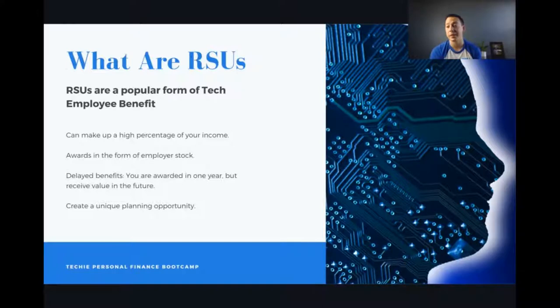At the very root of it, what are RSUs? It stands for restricted stock units. It's a super popular form of tech employee benefits and it can actually make up a huge percentage of your income. As you move up the ranks and gain experience, you might be given these awards in the future, so it might be beneficial for you to learn roughly how these things work. Basically, it's a form of employer stock that comes in the form of an award.